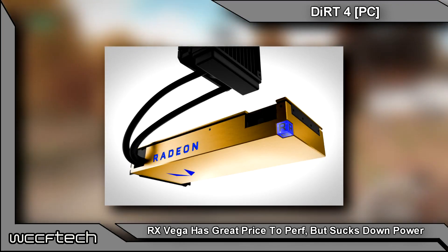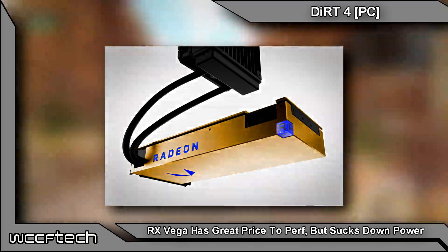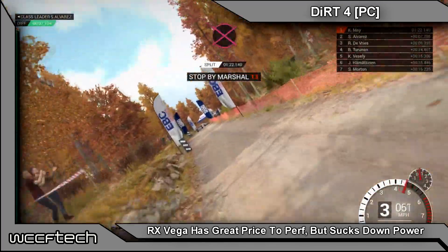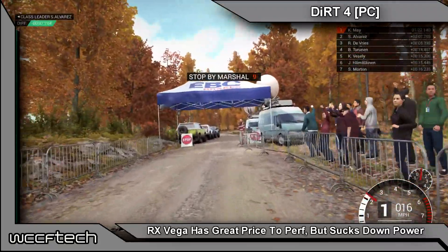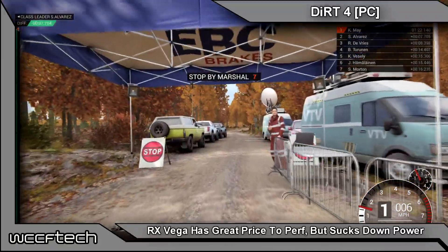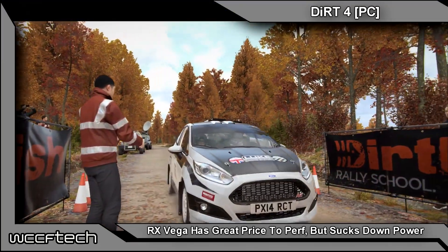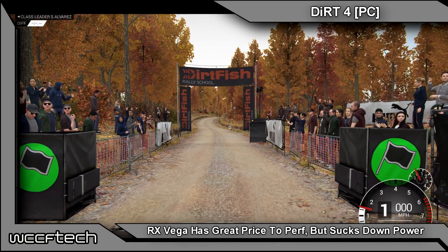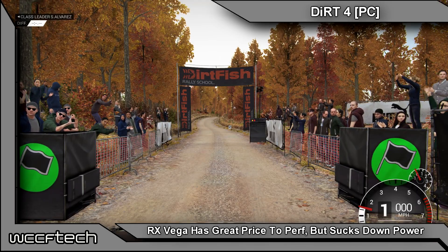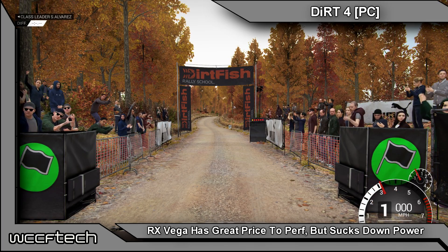The water-cooled version will probably draw a little more power, but given how AMD adjusts power usage based on cooling, we'll have to wait and see. The air-cooled version is clocked at 1600 MHz, just like the liquid-cooled variant, but will feature optimized clock operations — likely a clock behavior similar to the Radeon RX 480, with a peak and a base and fluctuating somewhere in between.